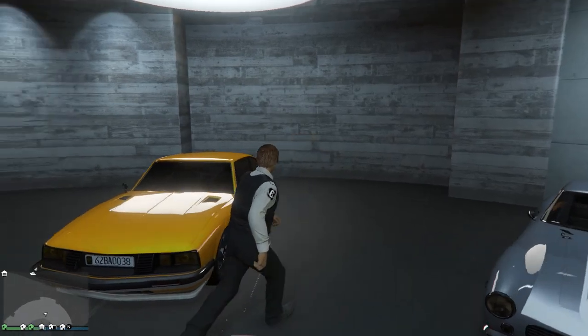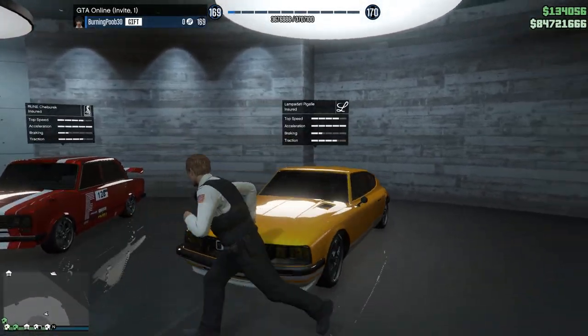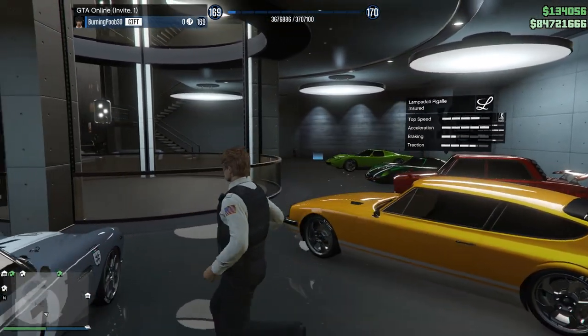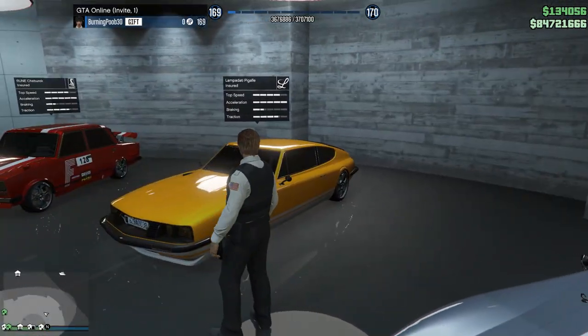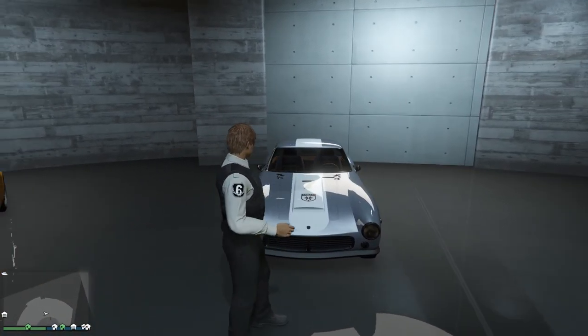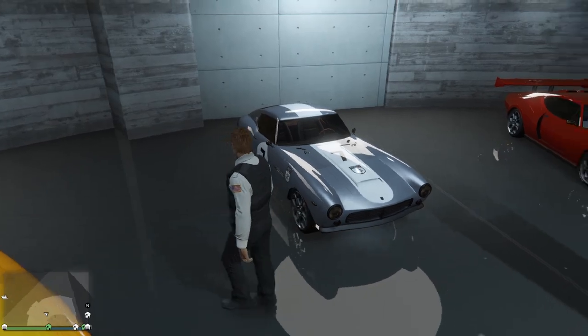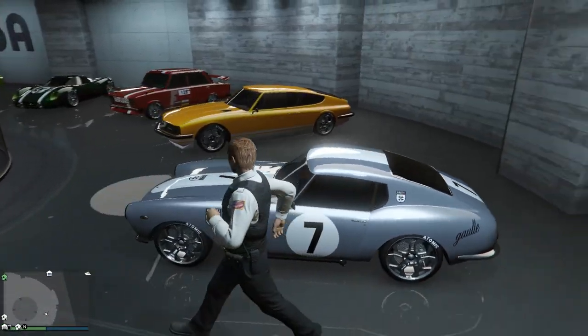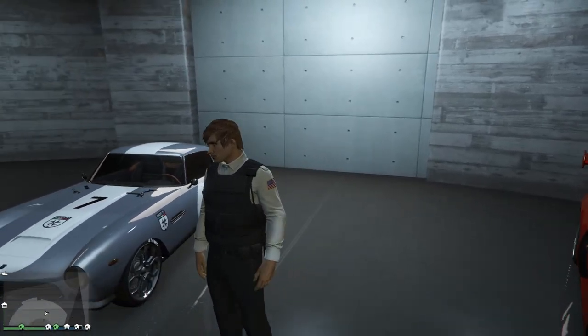We also got the Lampadati Pegali — this is actually a Ferrari, very nice. I love this car. It's one of the most underrated vehicles in the game, especially because it has very, very good handling for sports classics. This is the GT500, which is obviously based off the Ferrari as well — super nice car. I love the look of it and I tried to make it look as realistic as possible.